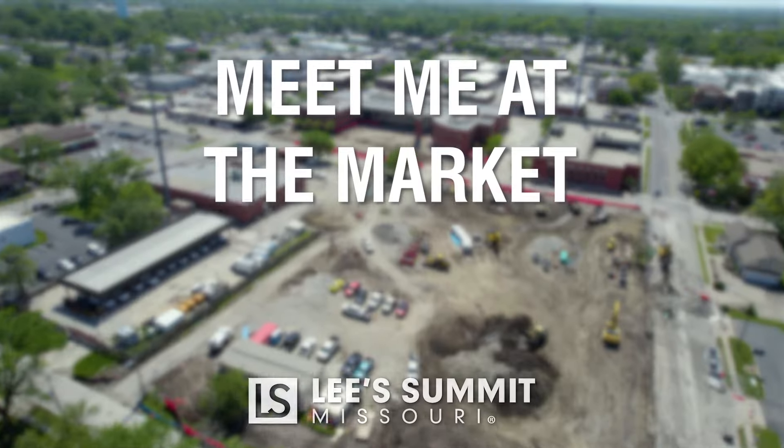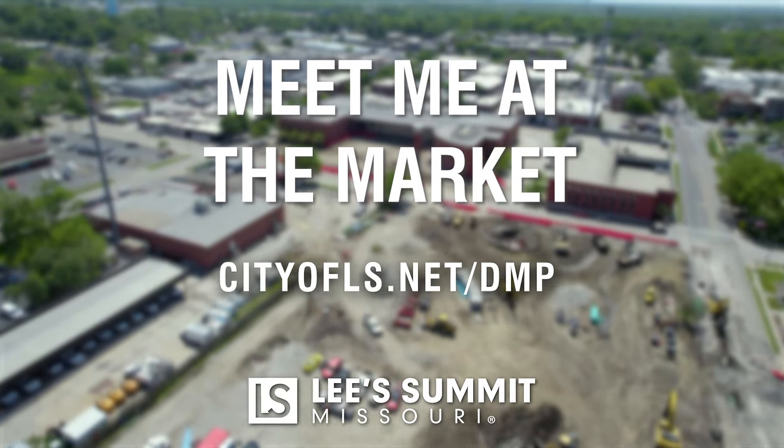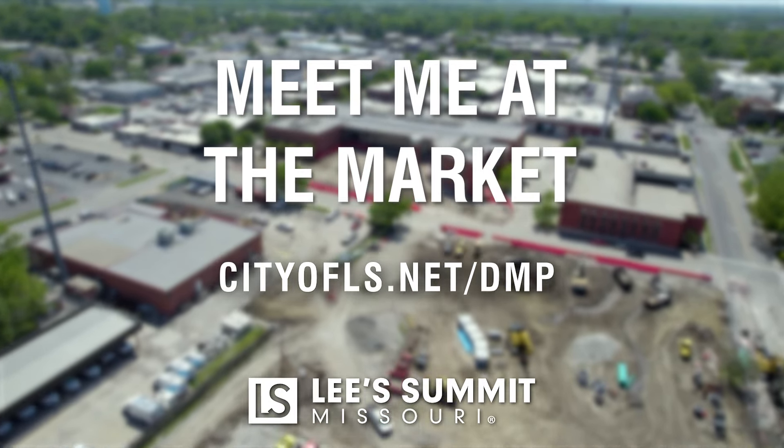That's it for this episode of Meet Me at the Market. For more information on the project, visit cityofls.net/dmp.